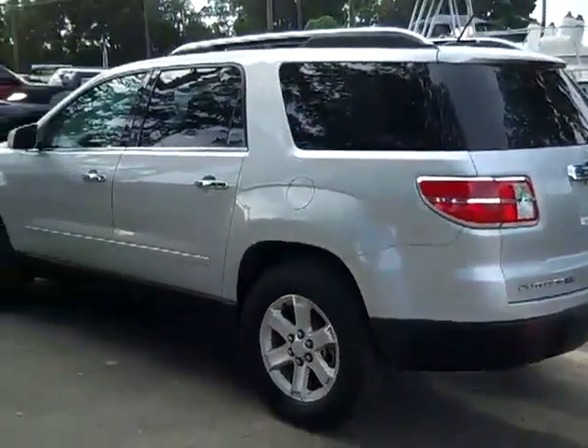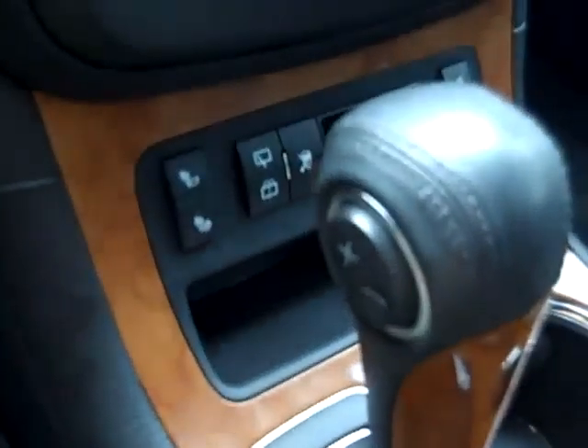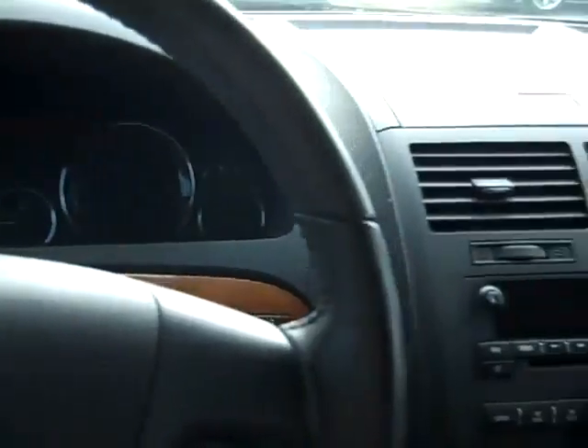Let's check out the inside. This vehicle has an automatic transmission, heated front seats, a CD player with AM/FM radio and satellite radio, a driver information center, OnStar, a universal remote system, media controls and cruise control on the steering wheel, power windows, locks and mirrors, and a power driver seat.